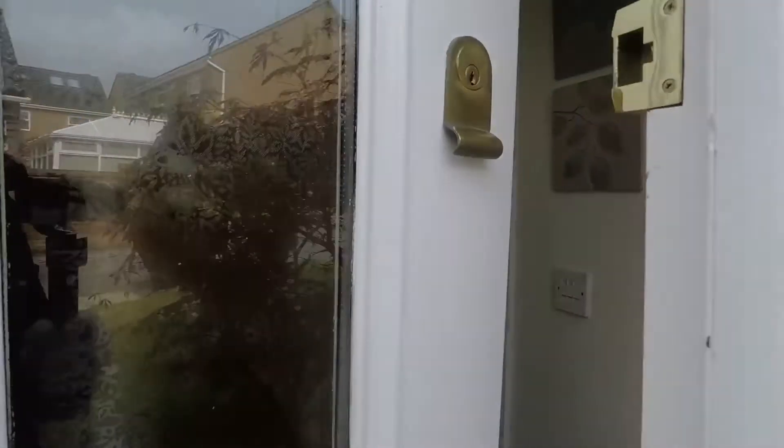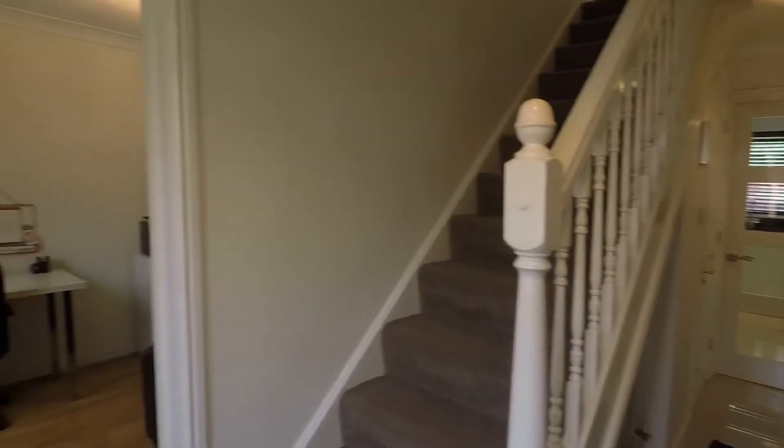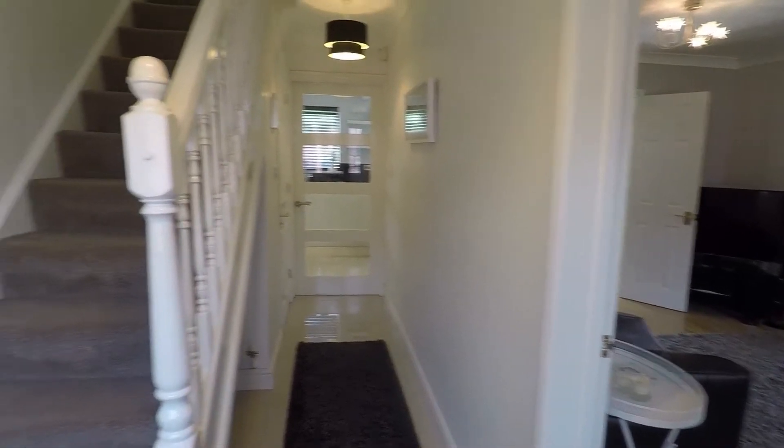Entering the house, we step into a spacious hallway. From here you have access to all the downstairs rooms and the stairs leading up to the first floor.